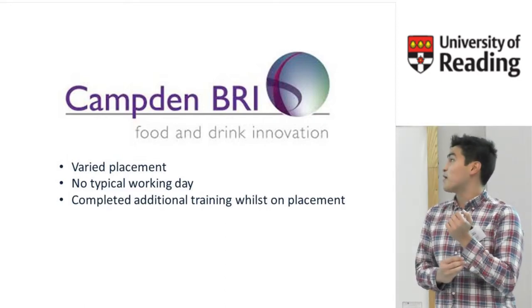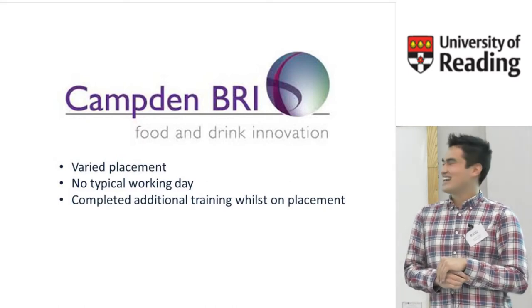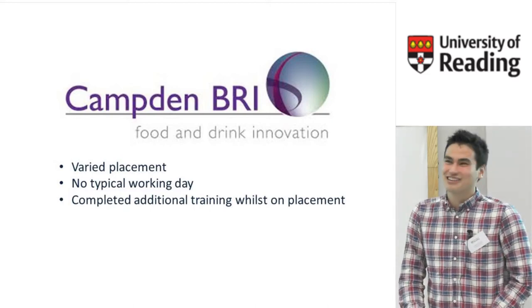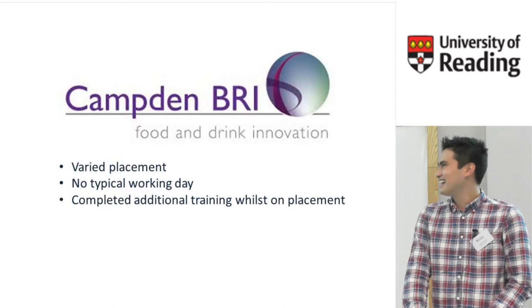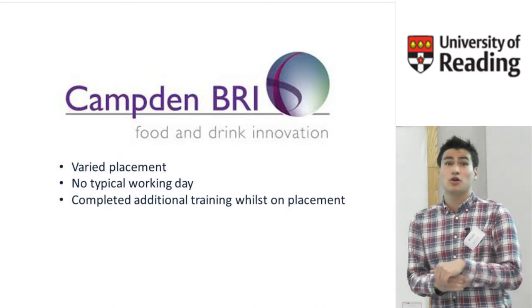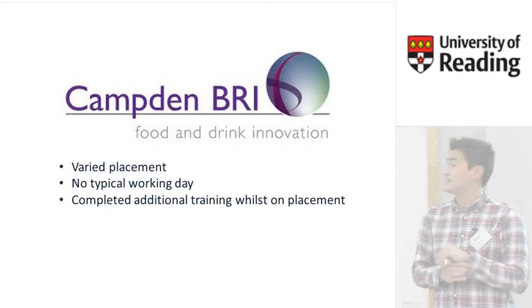I did a lot of experimental work and wrote a large number of literature reviews, which has really helped me prepare for my final year project because that's kind of what you have to do. I was also able to go on training courses whilst there, including thermal process validation and HACCP training courses.